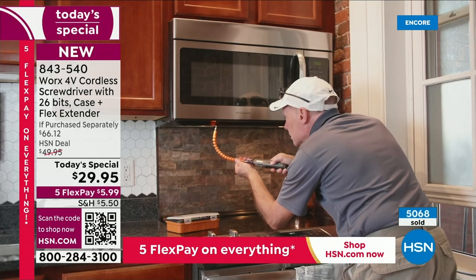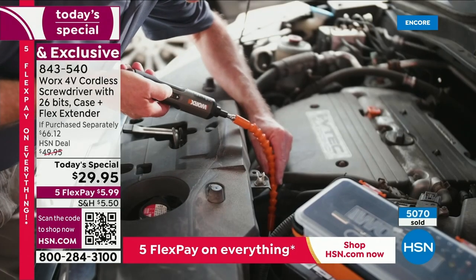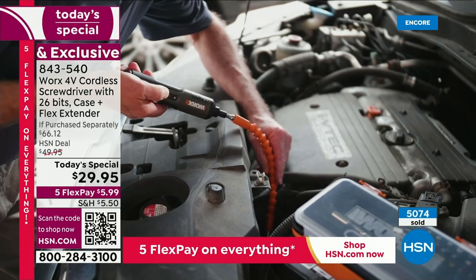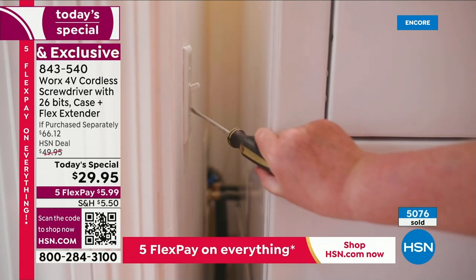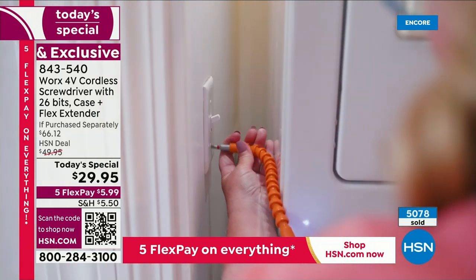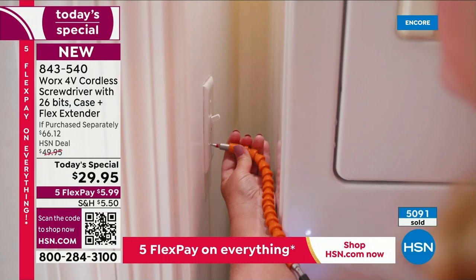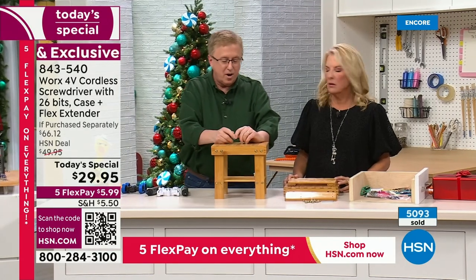When you get this home, you're going to find all those little things. Walk around your house mentally right now and think: what have I put off? What can't I get done because I don't have the right tool? The WORX gets the job done. When you've got something you need to do in a space where you can't move the washer-dryer out of the way — you need to get it done quickly. We give you the extender.